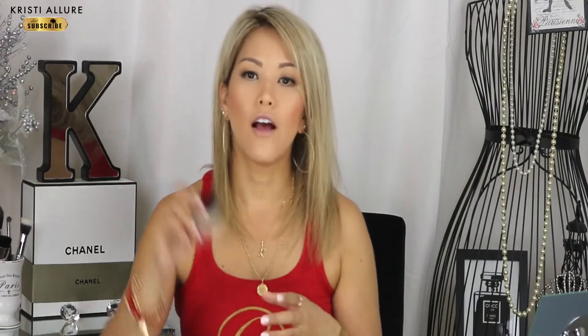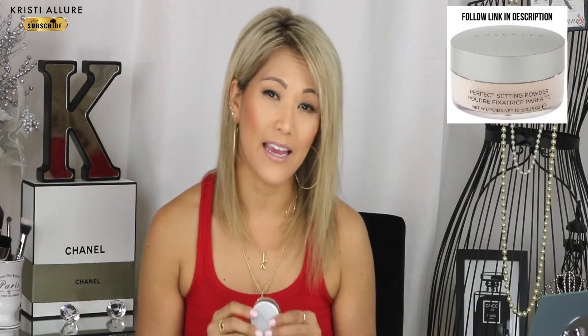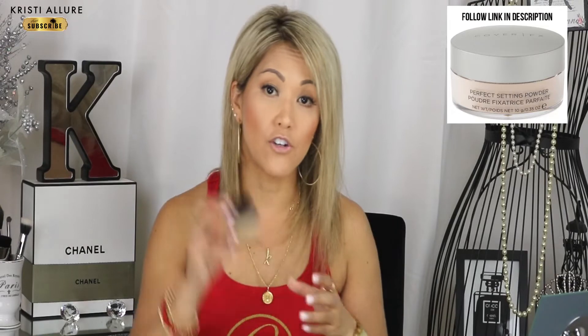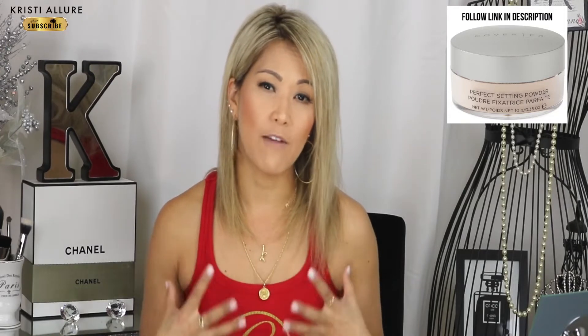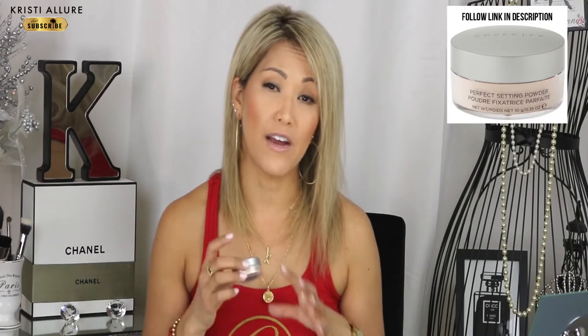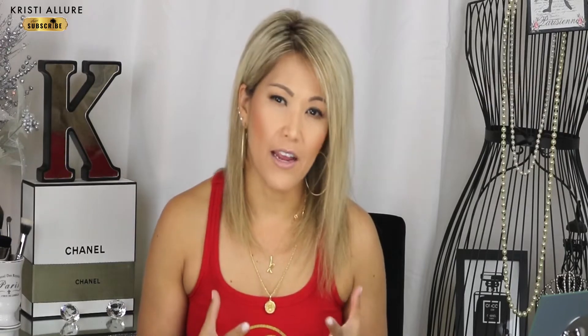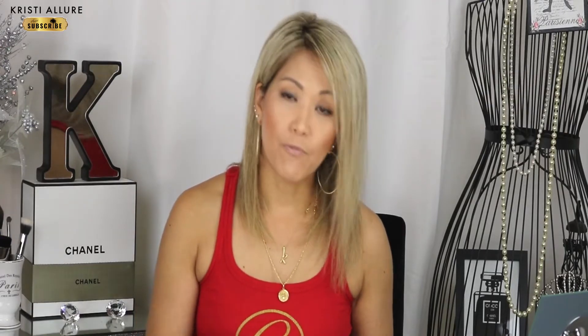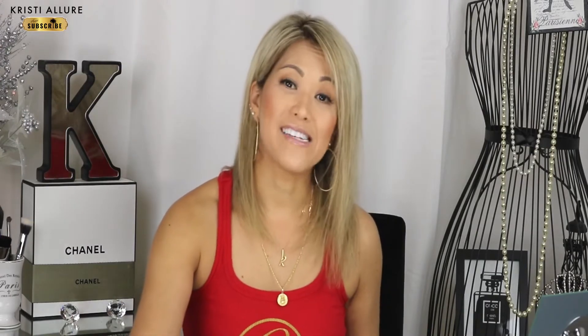For setting powders, I love Laura Mercier translucent light powder — it's awesome, especially for oily skin because it really mattifies everything. But I've been going toward the Cover FX Perfecting Setting Powder. Since I have drier skin, I feel like Cover FX has a little more luminescence and isn't as mattifying — so it's better suited for dry skin. I use these two products to set my concealer.